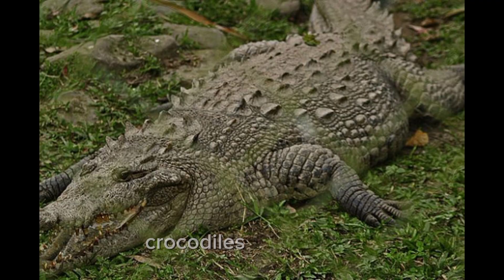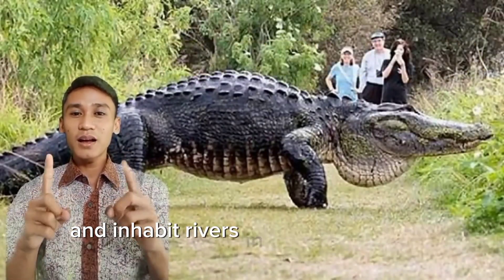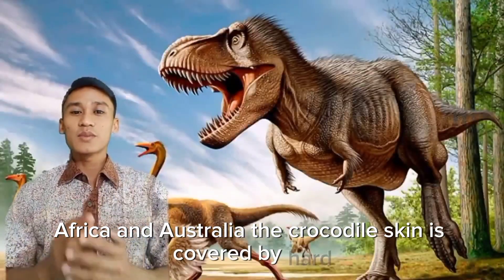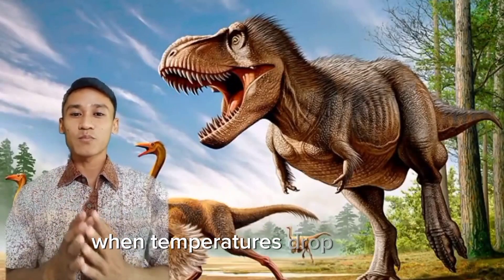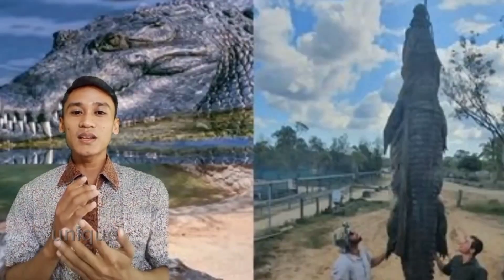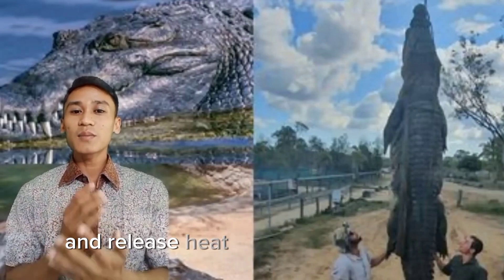Next, crocodiles are some of the most common reptiles with scales and inhabit rivers in parts of America, Asia, Africa, and Australia. The crocodile's skin is covered by hard, rough scales that help them collect heat during the day. When temperatures drop at night, crocodiles enter their aquatic environment and utilize the stored heat. Unique fact: these land-scaled animals do not have sweat glands and release heat through their mouths.